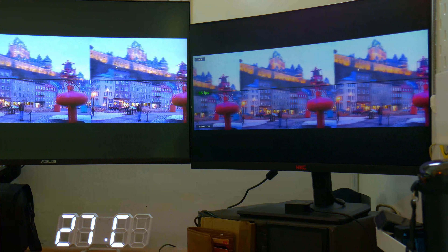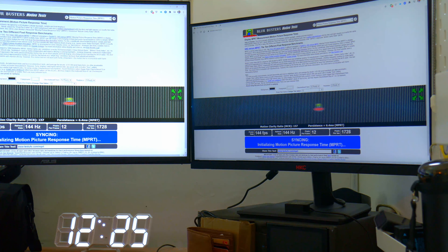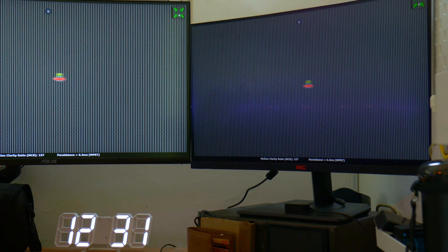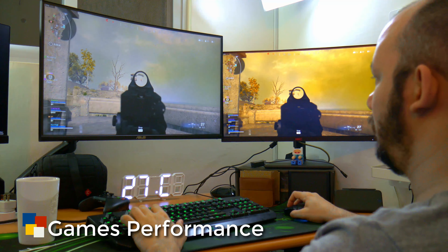The monitor was able to keep up with changing frame rates quite easily. As for motion clarity, this scores 150, while my Asus VG27VQ is 180 — that's a very small difference.